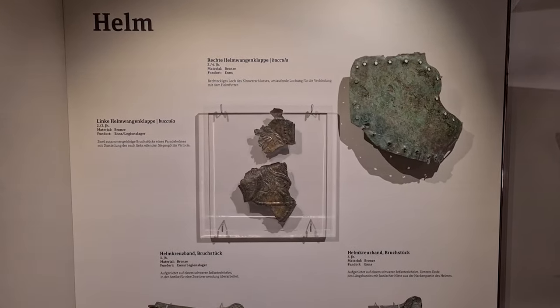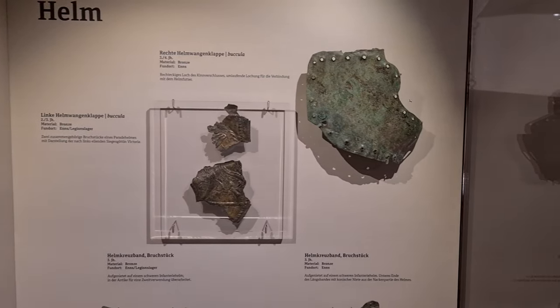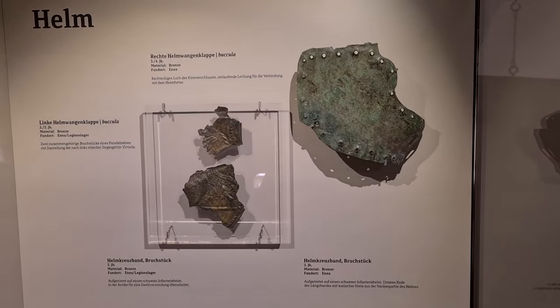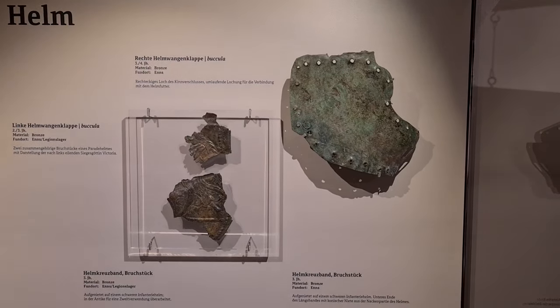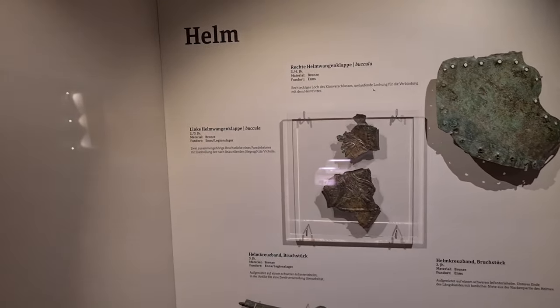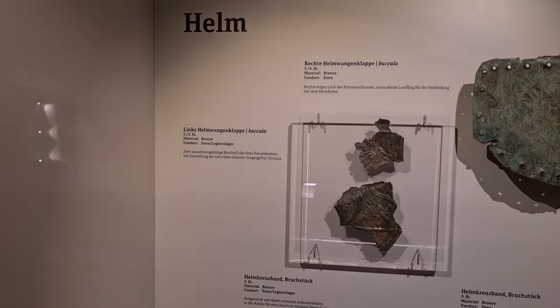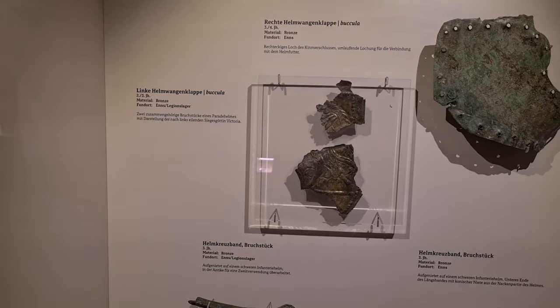Here we have a very interesting vitrine for late antiquity. Here, for example, the cheek piece of a helmet which is dated to the late third and the fourth century — it's made of bronze. Here we have another cheek piece that is dated to the third century.